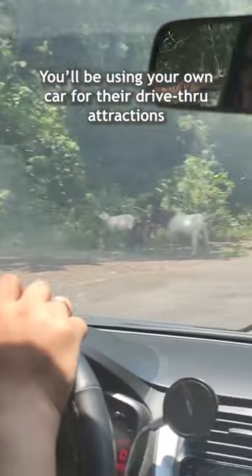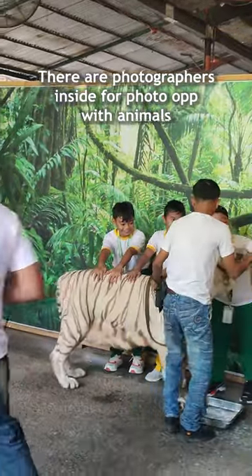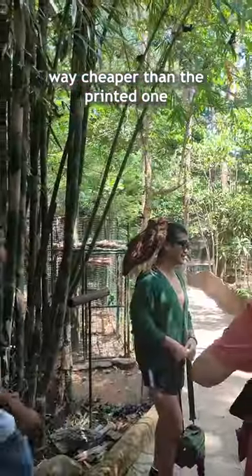You'll be using your own car for their drive-through attractions. There are photographers inside for photo-ops with animals, with extra cost for printed pictures. But you can also use your own camera, which is way cheaper than getting the printed ones.